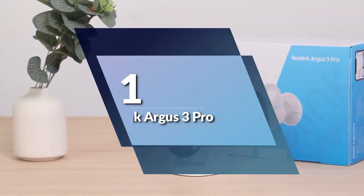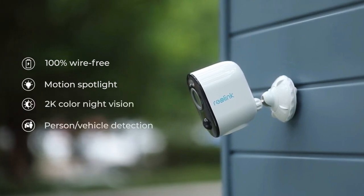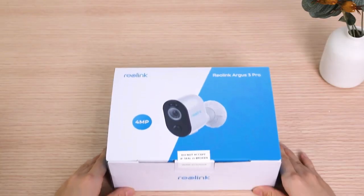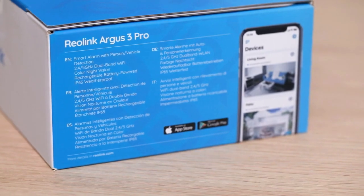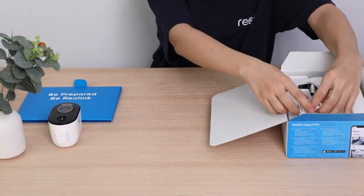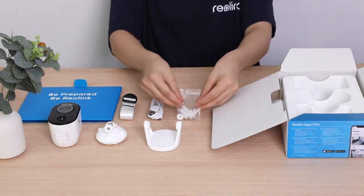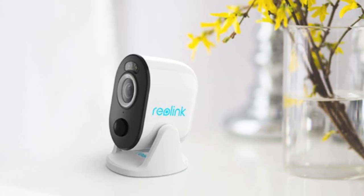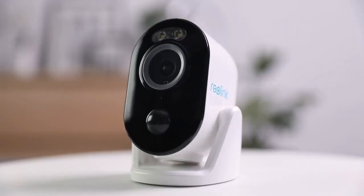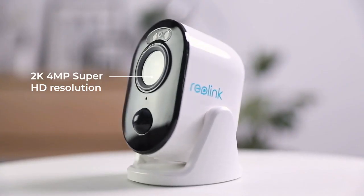Number 1: Reolink Argus 3 Pro. This camera is designed to provide you with the highest level of security, especially for outdoor usage. It boasts 2.4/5 GHz dual-band Wi-Fi, allowing you to connect to either frequency for the best possible connection. The camera records in 2K QHD video resolution, allowing you to see and record videos in razor-sharp resolution, ensuring that no details will be missed. One of the most notable features of the Reolink Argus 3 Pro is its smart motion detection technology. The camera can tell people and vehicles from other objects, eliminating false alarms, and also has a built-in spotlight to illuminate your yard and record in color when activated by motion, serving as a deterrent for potential intruders.